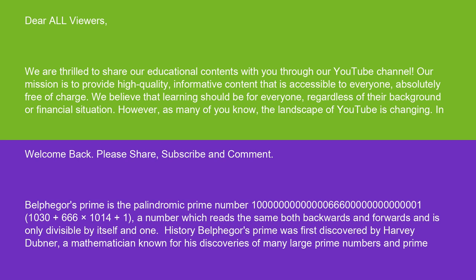Welcome back. Please share, subscribe, and comment. Belphegor's Prime is the palindromic prime number 1,000,000,000,066,600,000,000,001 — that is 10^30 plus 666 times 10^14 plus 1 — a number which reads the same both backwards and forwards and is only divisible by itself and 1.